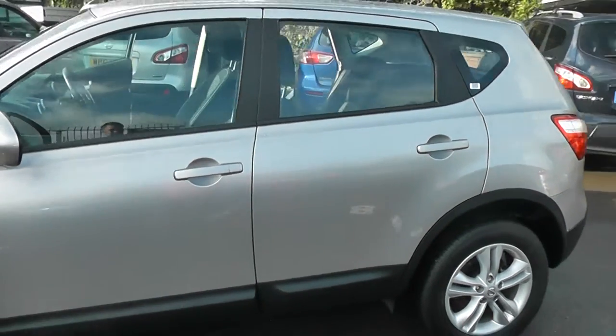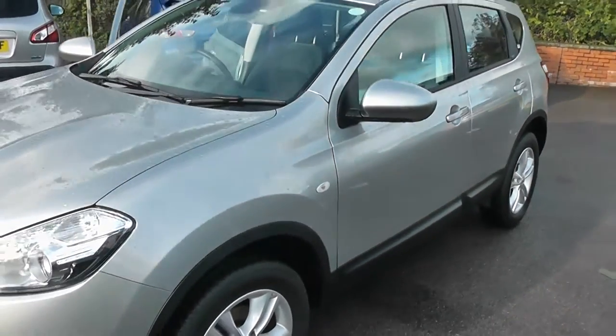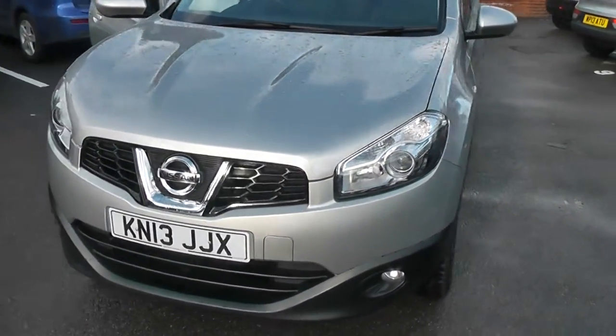Welcome to Wessex Garages on Pennywar Road in Bristol. We have the Nissan Qashqai Xenta, a 5-door crossover SUV registered in March 2013.